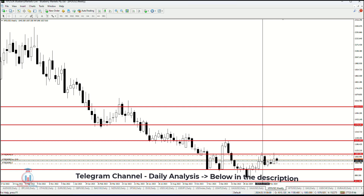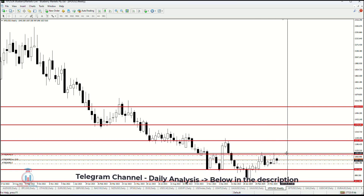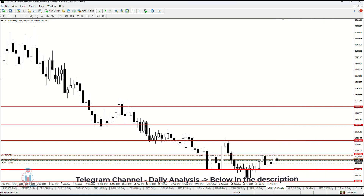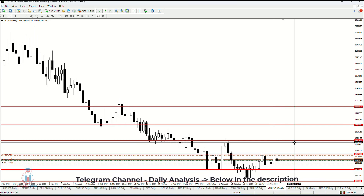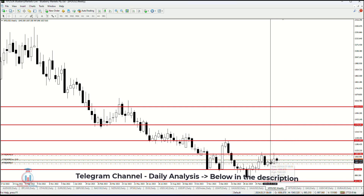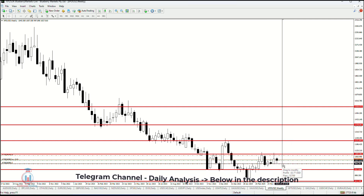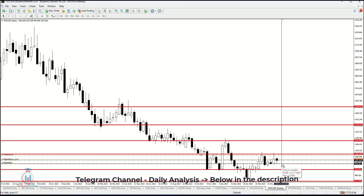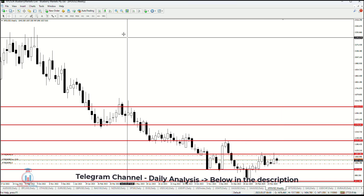Currently the price is in an uptrend. So I am expecting, at least what I can see, for the price to reach higher price levels, where the price should try to attack 1089 as a resistance level and try to make a breakout to the upper side, at least what I can see on the weekly timeframe. On the lower side, a very important level for the price will be at 994.28, in order to go even further down to reaching 937 as a support level.